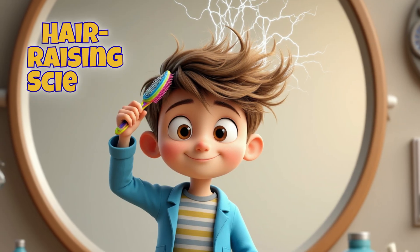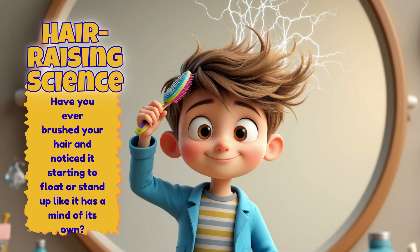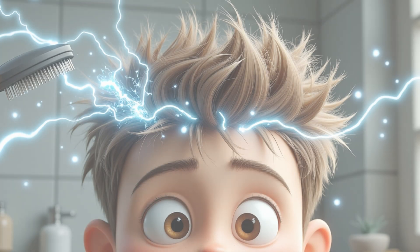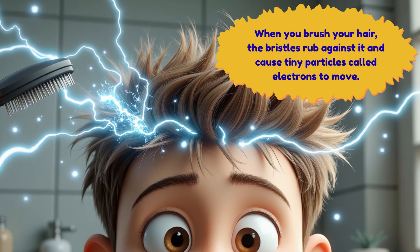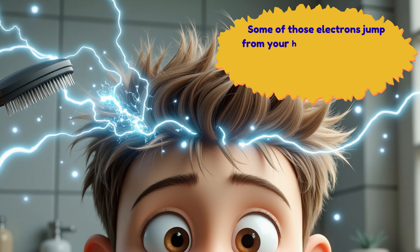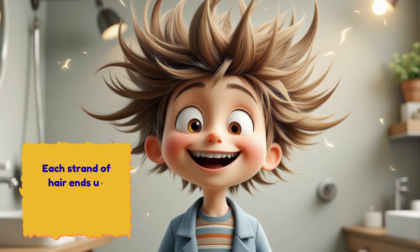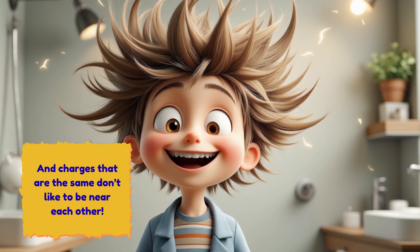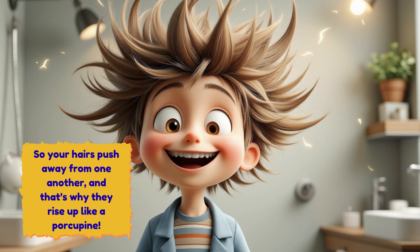Hair-raising science! Have you ever brushed your hair and noticed it starting to float or stand up, like it has a mind of its own? That's static electricity at work again! When you brush your hair, the bristles rub against it and cause electrons to move. Some electrons jump from your hair to the brush, or the other way around, giving your hair an electric charge. Each strand ends up with the same kind of charge, and charges that are the same don't like to be near each other — so your hairs push away from one another, rising up like a porcupine.